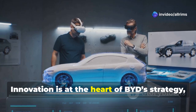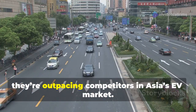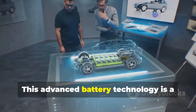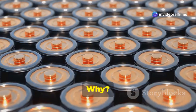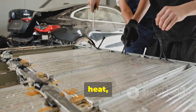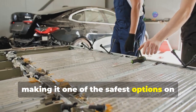Innovation is at the heart of BYD's strategy, and it's one of the biggest reasons why they're outpacing competitors in Asia's EV market. A standout example is BYD's Blade Battery — an advanced battery technology that is a game-changer for the EV industry. It's incredibly safe; the Blade Battery can withstand extreme conditions like punctures, heat, and even crushing without catching fire, making it one of the safest options on the market.